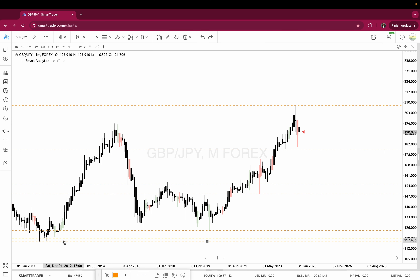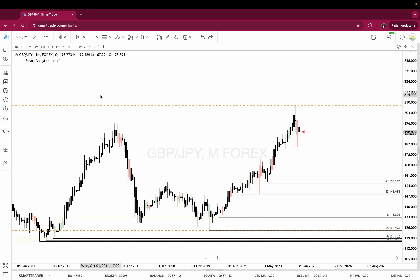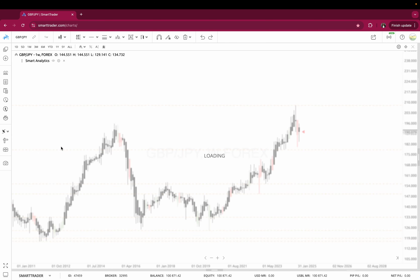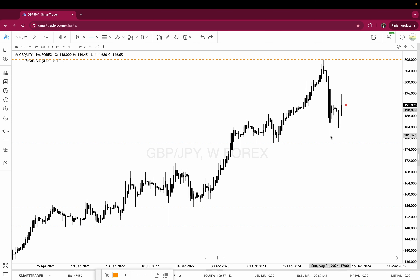I believe I found all of the levels, but if I want to double-check using this platform, I can pull up Smart Support. I like to do them by hand first and then use the system to double-check. My package goes up to S10, and you'll see that what I've chosen matches what has come up. Now I'm going to get rid of this and go down to the weekly, and do the same thing over again — finding my key levels of support and resistance.